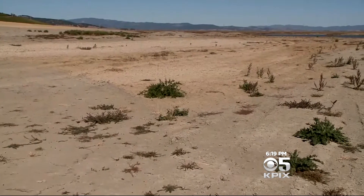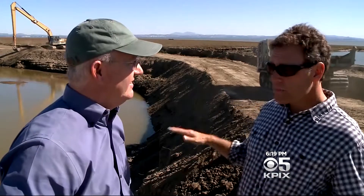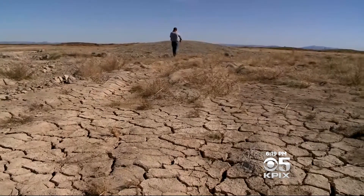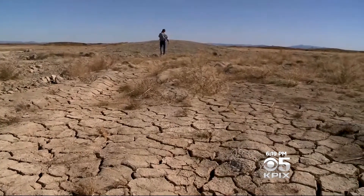We have a thousand acres here that are essentially going to be flooded. They've been dry for over a century, and they're going to be flooded — it's going to look like a large thousand-acre lake. Once hay fields, but now soon to be tidal marshland again.